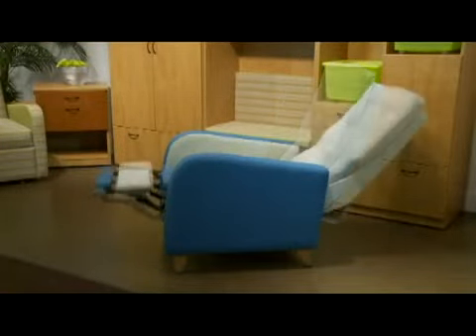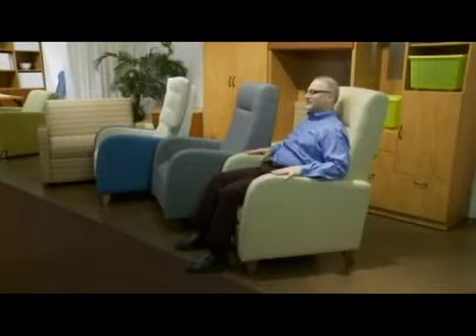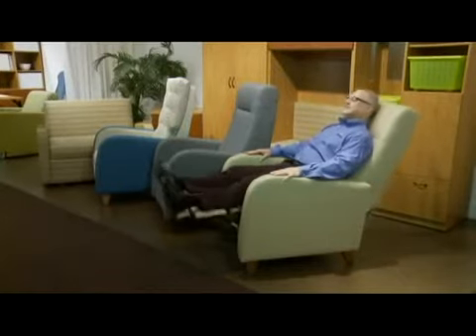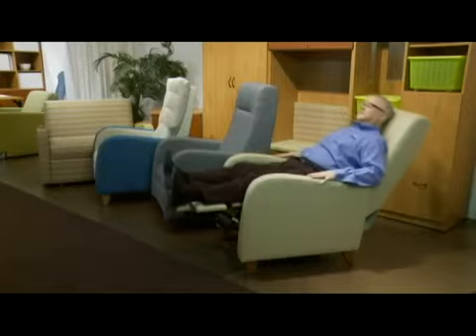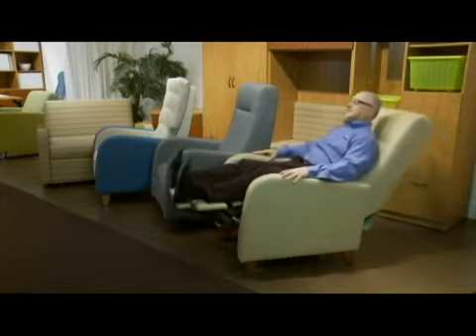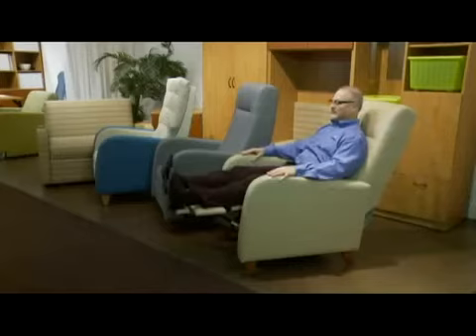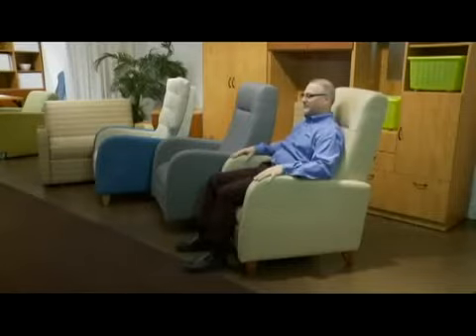Haley recliners are body weight activated, minimal resistance, three-position comfort seating, perfect for post-surgical, post-natal, senior care, and assisted living applications. A gentle push on the arm reclines the balance mechanism from the upright 24-degree position to 35 degrees and finally to a restful 52 degrees. A full-length footrest supports the patient's entire leg. A gentle lean forward activates the mechanism for an effortless return to the second position, and sitting upright completes the return to the original position.